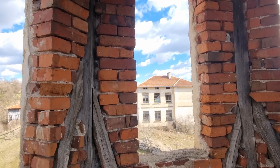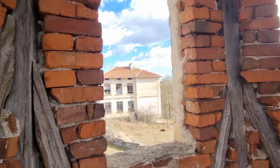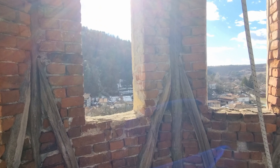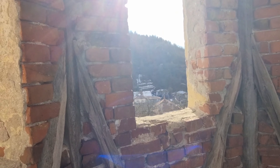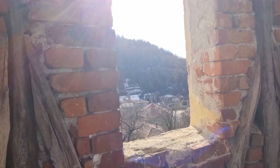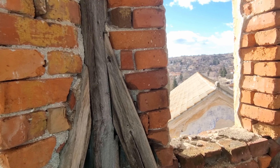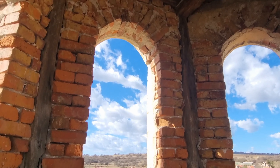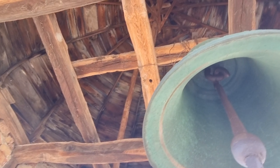Oh, that's cool. We can see the village, the school, smoking chimneys, and the roof of the church — and the bell, obviously.